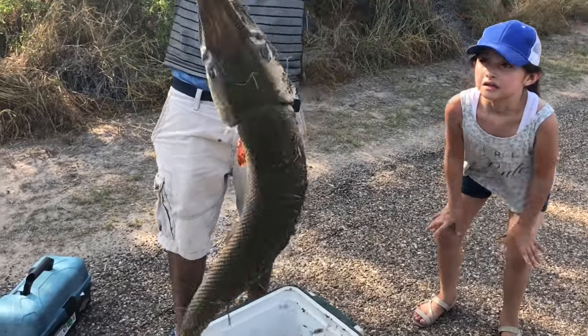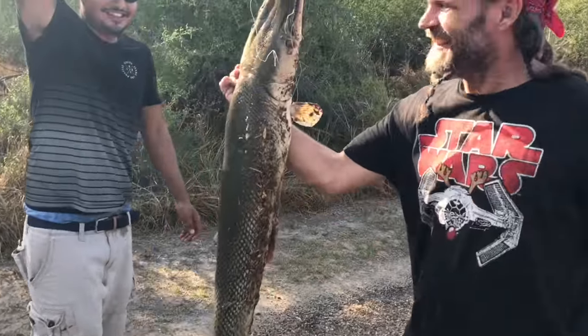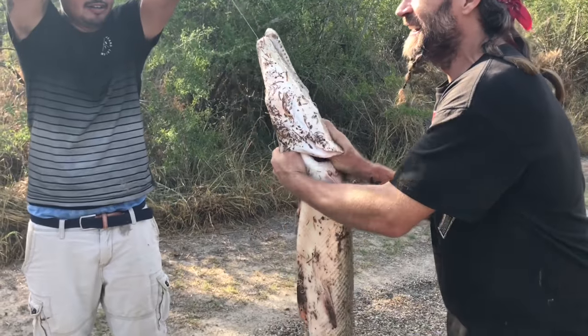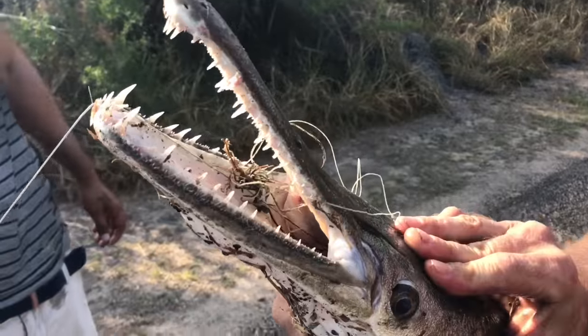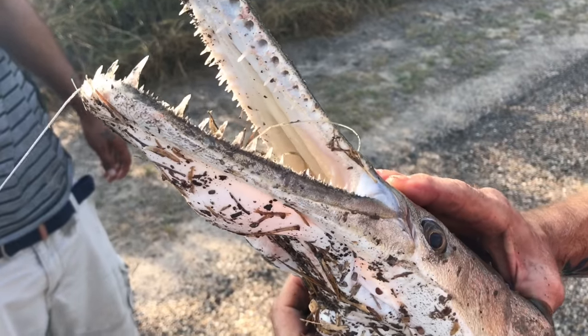This is an alligator gar. This is what they have down here — it's a pretty good size one too. It's a big alligator gar. If you get a close-up of these teeth here, you can see why they call this an alligator gar. Because those teeth — you do not want to play with those.